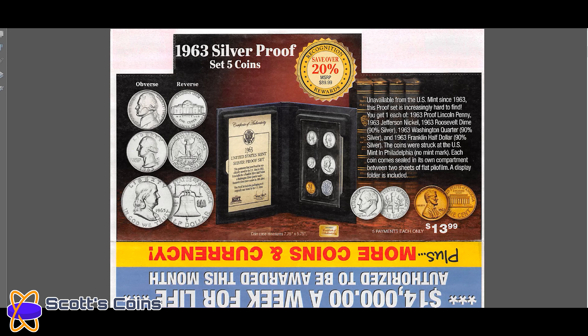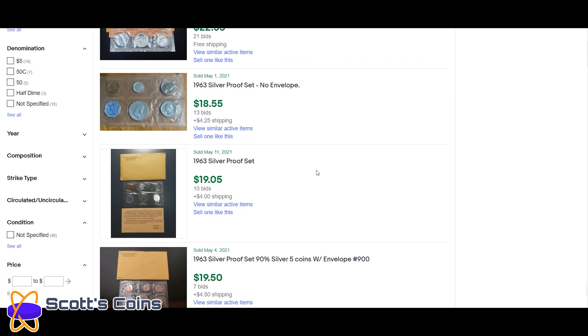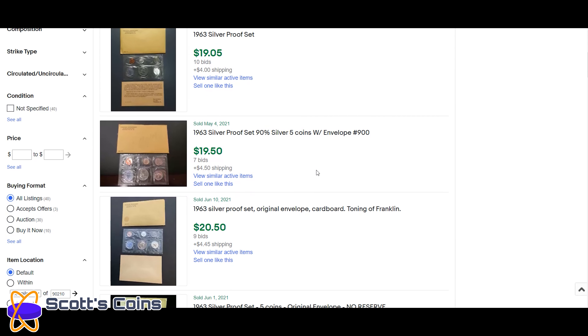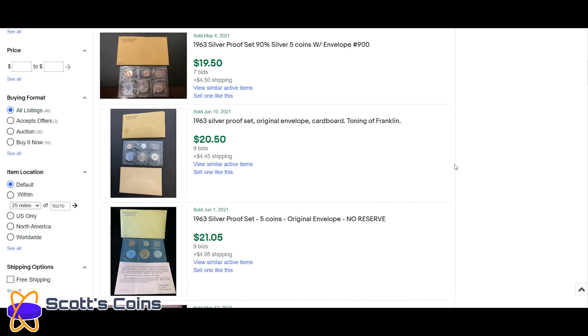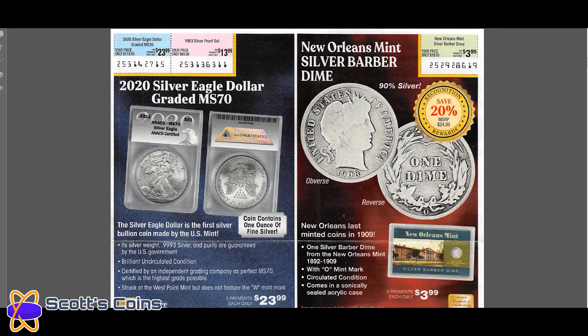Jumping over to the 1963 silver proof set — they're wanting $13.99 times five payments, so $69.95 for that. Recent eBay sales prices are $18 to $19. Again, you are getting ripped off if you're buying that. It may be a new-in-package set, but you're still overpaying.